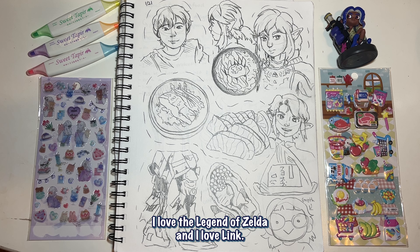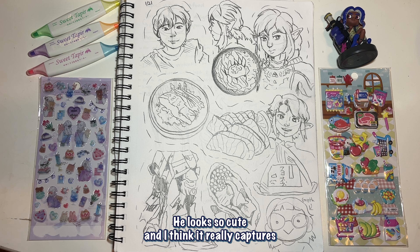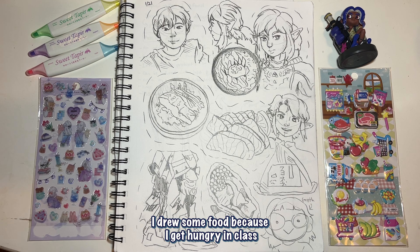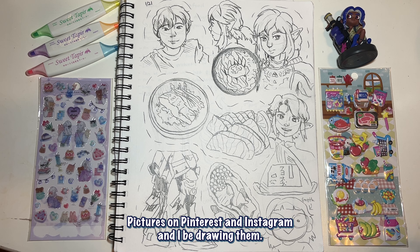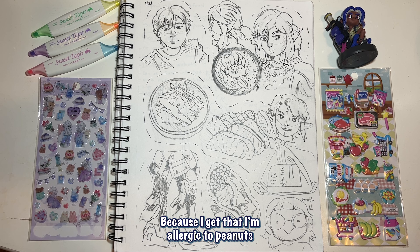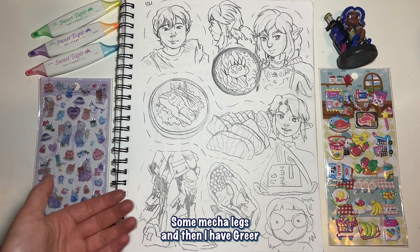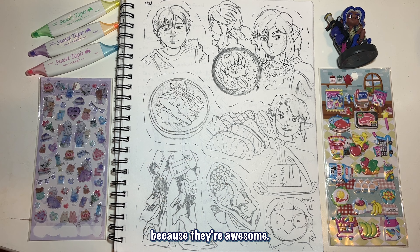Not a lot of Link and food on this page — if you don't know anything about me, I love the Legend of Zelda and I love Link. I really like the way I drew him here, it looks so cute and it captures his likeness while still remaining in my style. This is just a guy. I drew some food because I get hungry in class — I'd be looking up yummy food pictures on Pinterest and Instagram and drawing them. I love seafood so much.